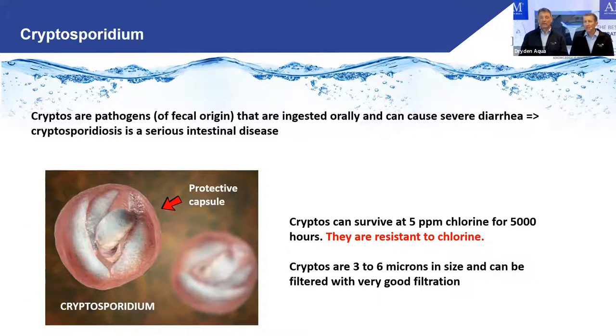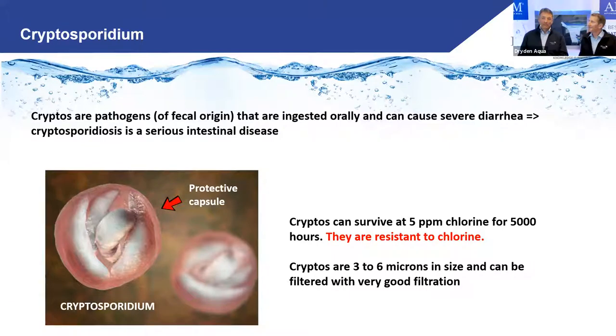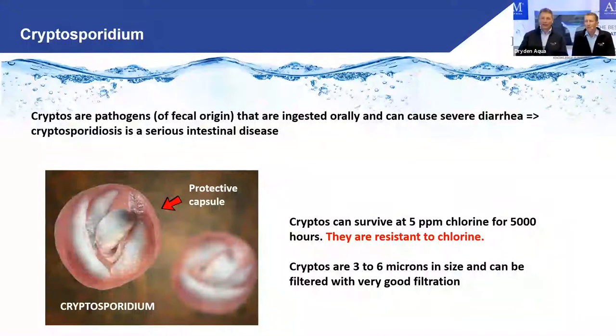What makes crypto even worse is that it's very resistant to chlorine — crypto can survive 5 ppm chlorine for 5,000 hours, roughly three months. That's with zero cyanuric acid. When you add cyanuric acid, it's even worse.